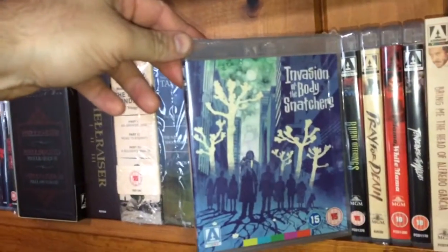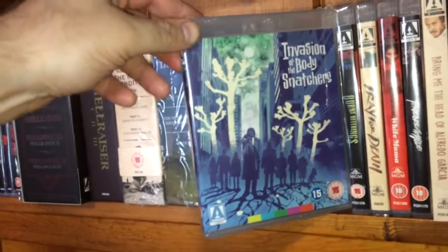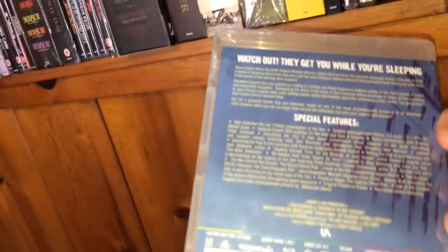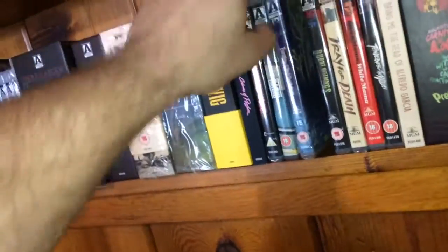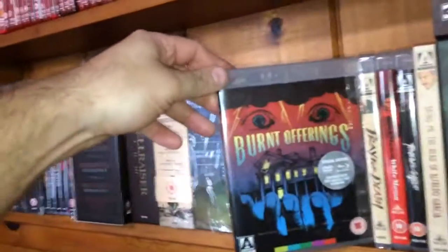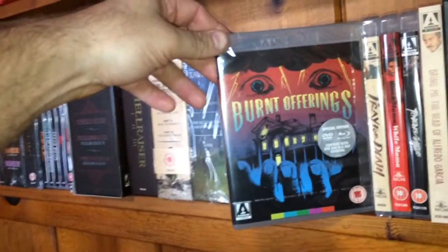Here is the remake of Invasion of the Body Snatchers from 1978 — that's a nice addition there. I also have the steelbook from Arrow Video. Next one is Burnt Offerings, the DVD/Blu-ray combo.